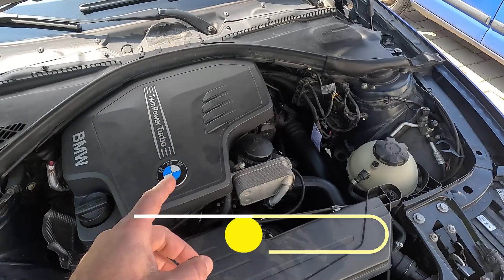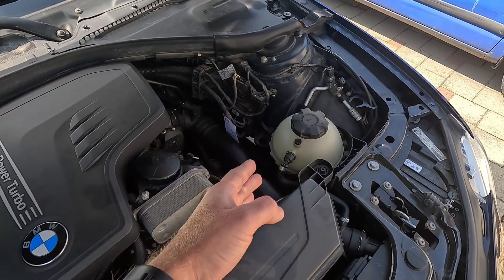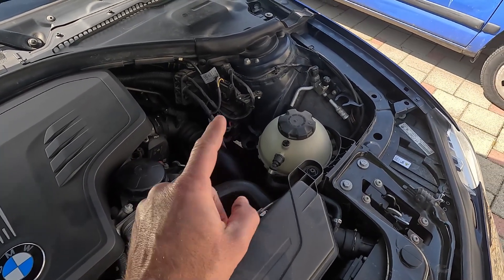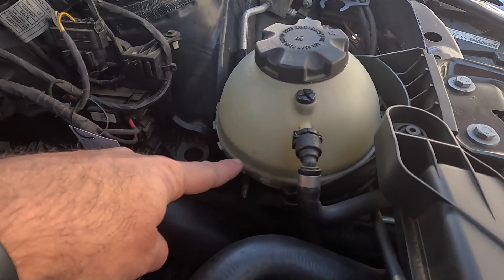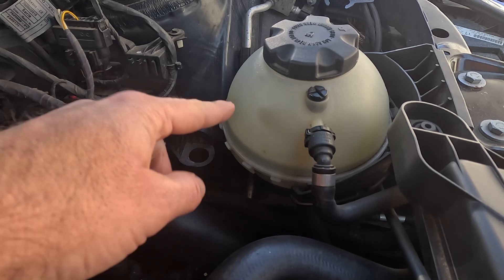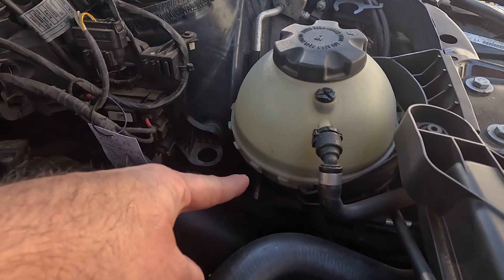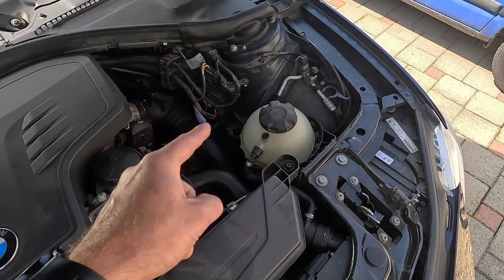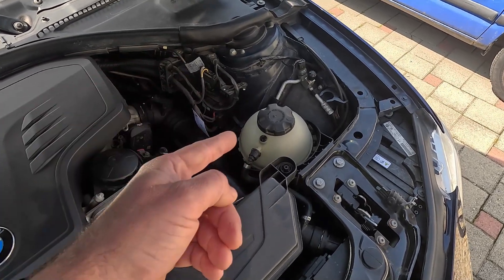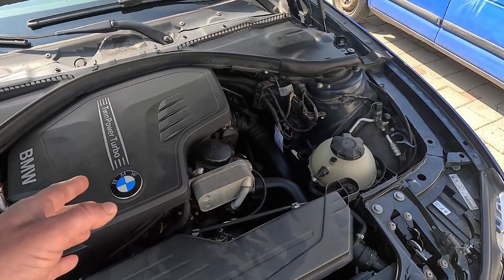The first thing you want to check when the car is running hot is the coolant level. If there isn't enough of it, it won't be able to sufficiently cool down the engine. In most vehicles, there's a coolant tank with min and max markings on its side, and you want the level to be between the two. If it's below minimum, you should top it up with a 50-50 mixture of coolant and distilled water, and keep an eye on the coolant level in the following weeks. If it drops again, there's a leak somewhere you'll have to trace down and fix.